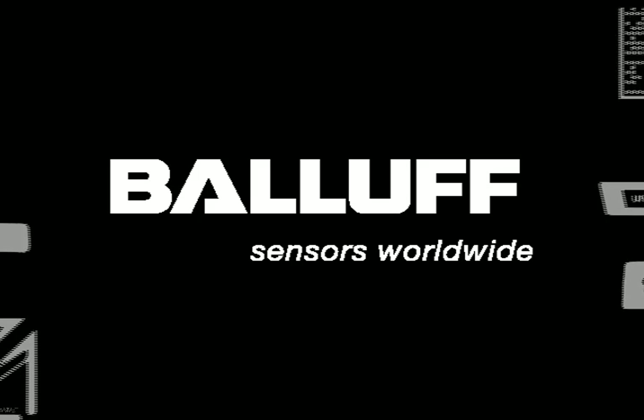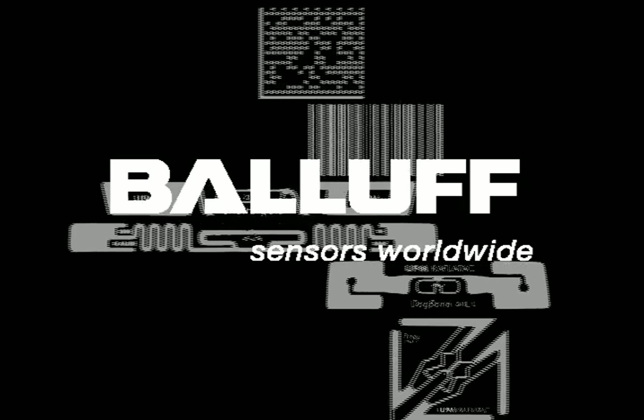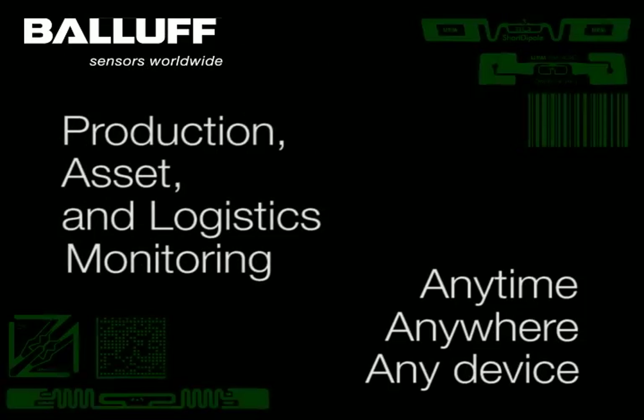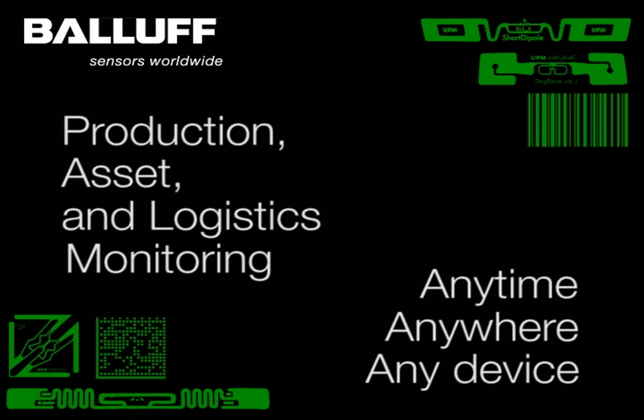Balif — radio frequency identification for today's industry. When the need is production and logistics visibility with industrial passive RFID, cloud computing and Balif RFID provide the solution anytime, anywhere, on any device.